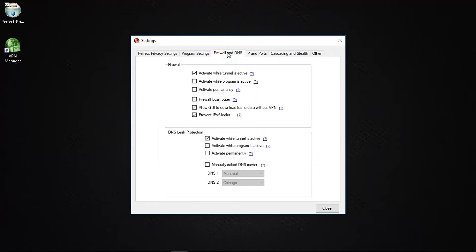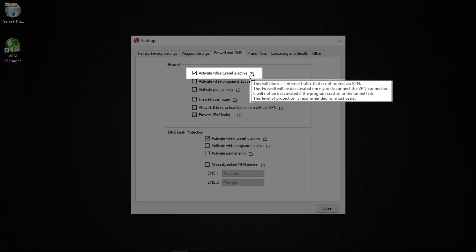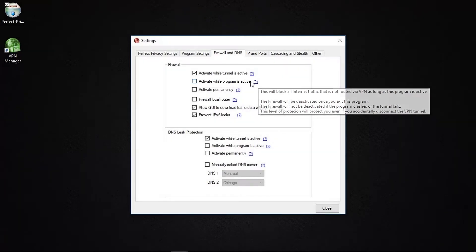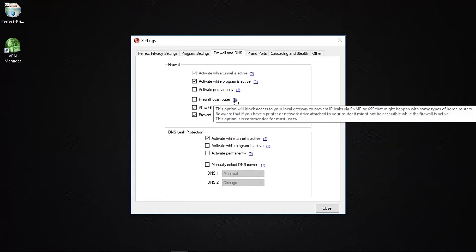The firewall and DNS protection enhance your security when connected to their service — features that Perfect Privacy employs that other VPN providers don't always implement. The firewall settings work to ensure all internet traffic is routed through the VPN. You can opt to only tunnel traffic while a VPN connection is active, which is the recommended default setting. If you disconnect from a server, the firewall deactivates and traffic flows normally through your ISP. The second option prevents any data from passing through to your ISP even if you disconnect, though you must keep the VPN app running at all times. Or you can permanently activate the firewall. Other options let you implement the firewall to your local router to prevent further IP leaks.